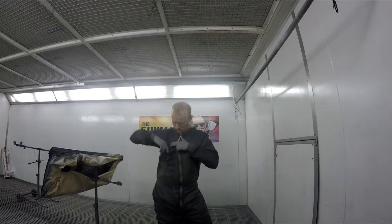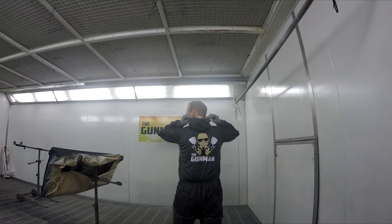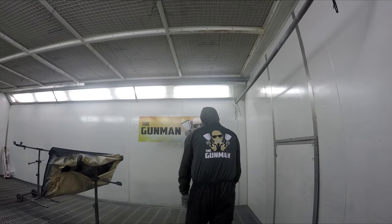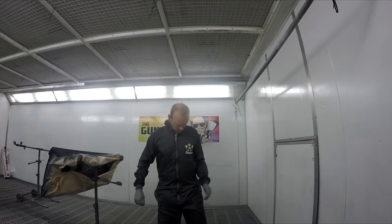Until next time, get out there and paint some shit. A big thanks to everyone for watching. If you'd like to support the channel further, go check out some of the merchandise — my personal favorite is the spray suits, a good quality Colad-branded spray suit with a Gummin logo on it. There are also hats, drink coolers, hoodies, and t-shirts. Check out the link in the description if you're interested.